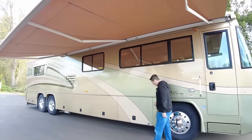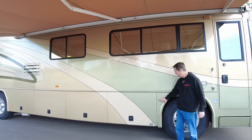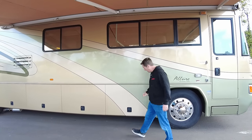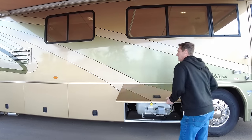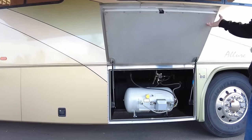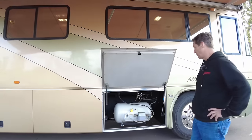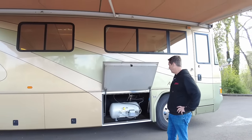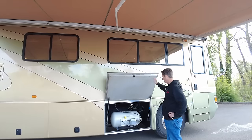We're going to have a dual fill, so it's 110 gallons on the diesel and you can fill it from either side. The first bay right here is going to be the propane bay. This is going to run your refrigerator, the hot water heater, and your cooktop — so a three-burner cooktop inside.